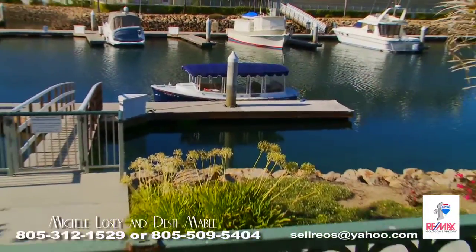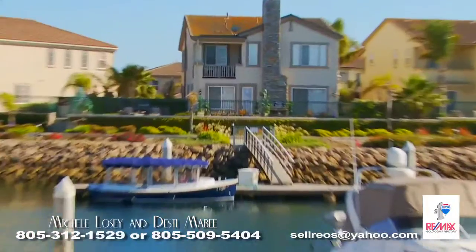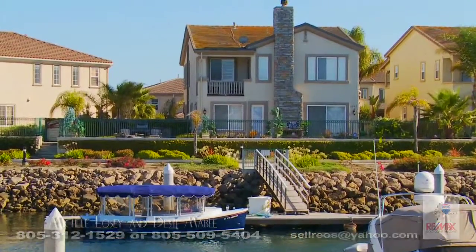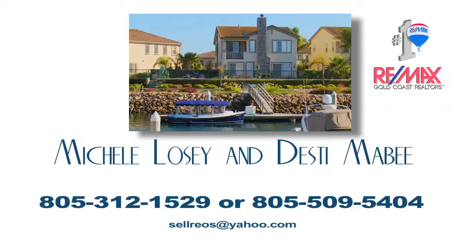With a 65 foot boat dock and extra room for additional watercraft, call now for a private showing. Michelle Losey and Dusty McBee of REMAX Gold Coast. 805-312-1529 or 805-509-5404.